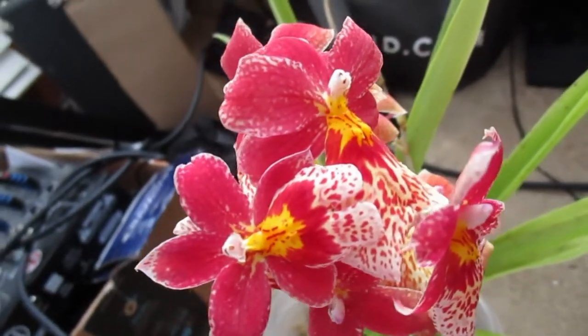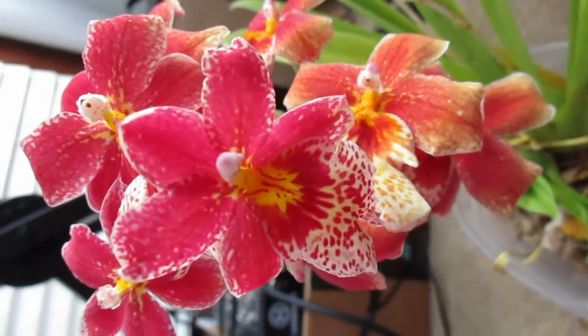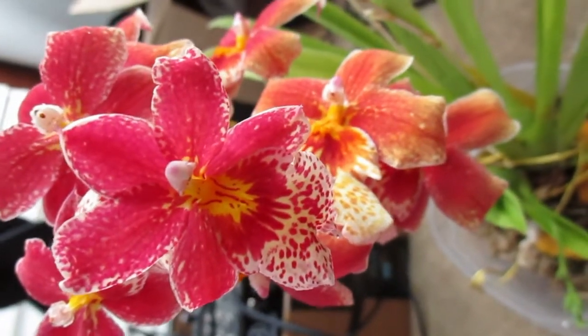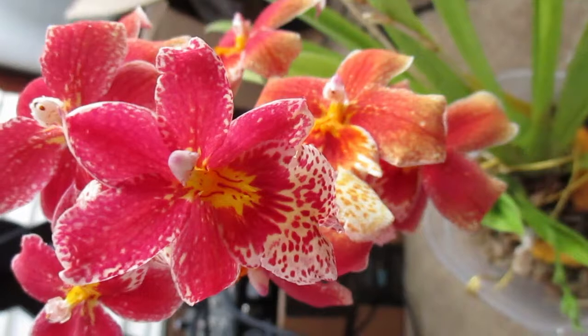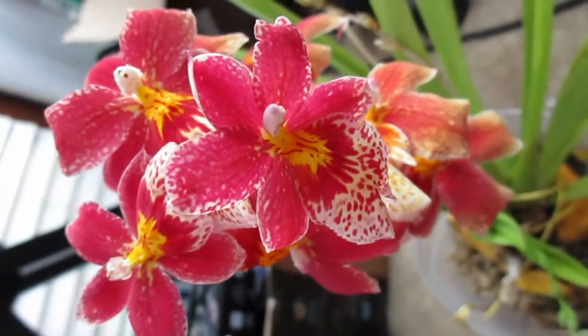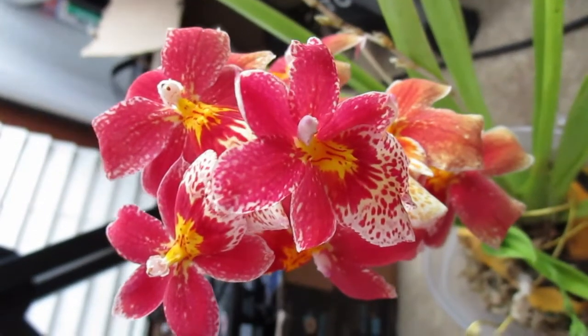I actually worked with mealybugs too. I used to only spray the top of the pot for mealybugs, but guess what — the mealybugs are in your pot too. So you need to pour neem oil into the pot or do something about that as well. Here she is again, and I think that's all the filming I have time for right now.